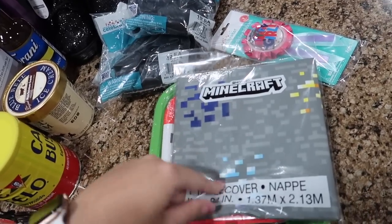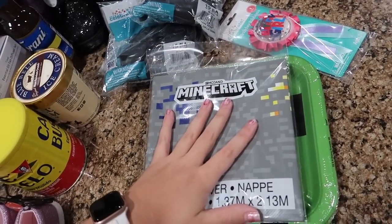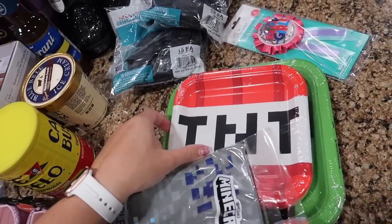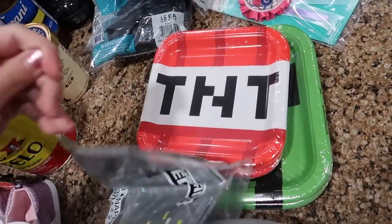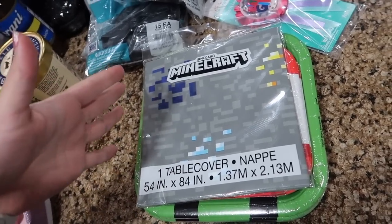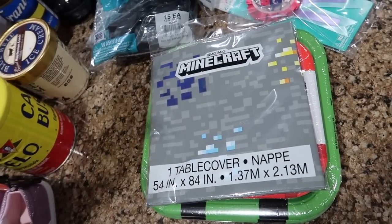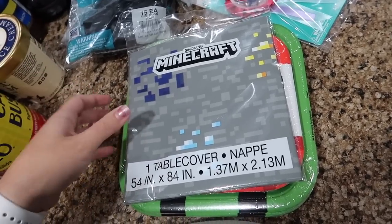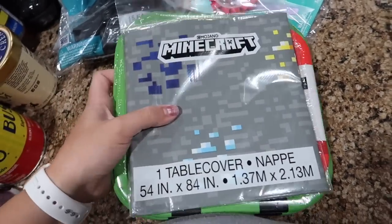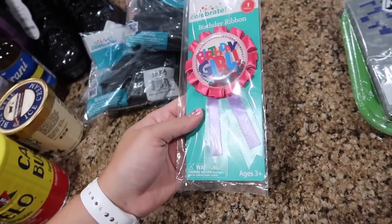Emmy and Everly's parties are the only two we have left for the year. Emmy originally wanted Harry Potter but changed her mind to Minecraft, so I picked up the Minecraft table cover, cake plates, and food plates. She's not sure what food she wants yet but she wants a Minecraft cake, and I'll do her balloons in Minecraft — that's all the theme we've been doing for at-home parties, just plates, table cover, and cake. I also picked up a birthday girl pin that could work for any of the girls.